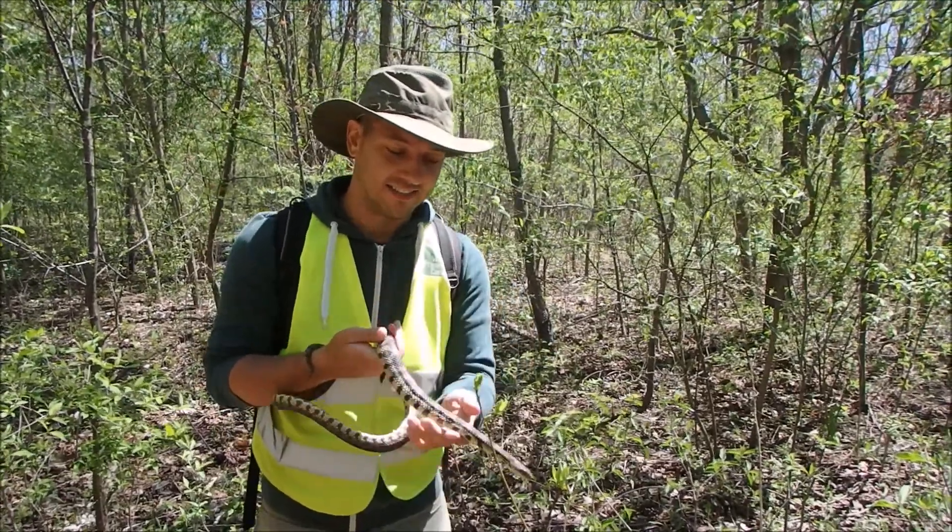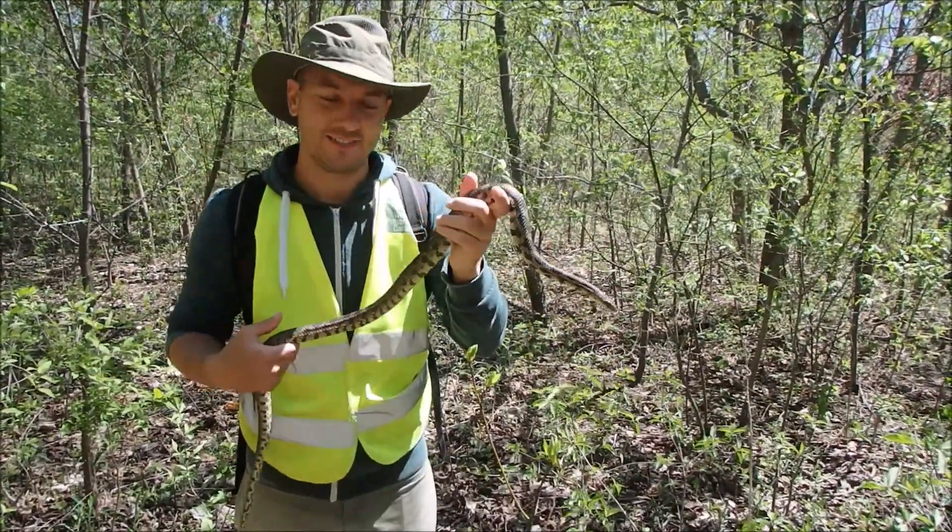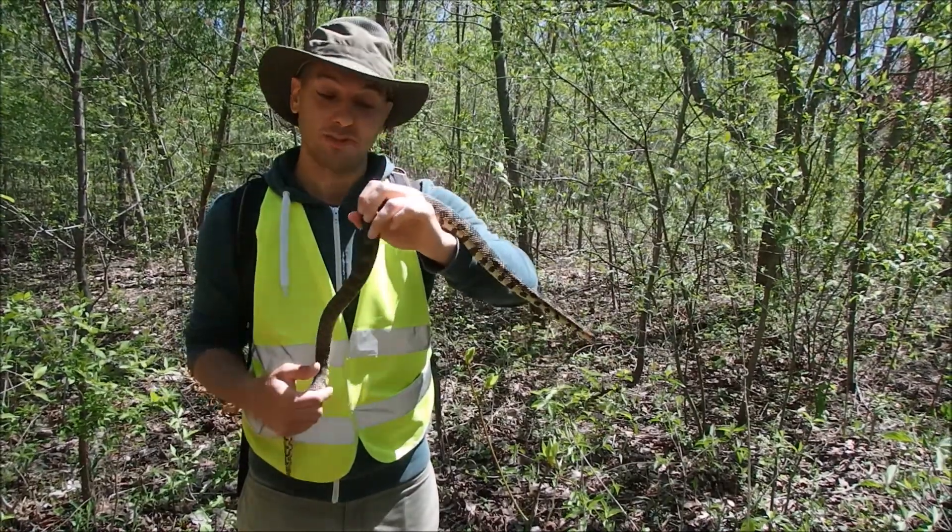As you can see, these guys can get pretty good size. They're very active, but so far he's been quite docile.